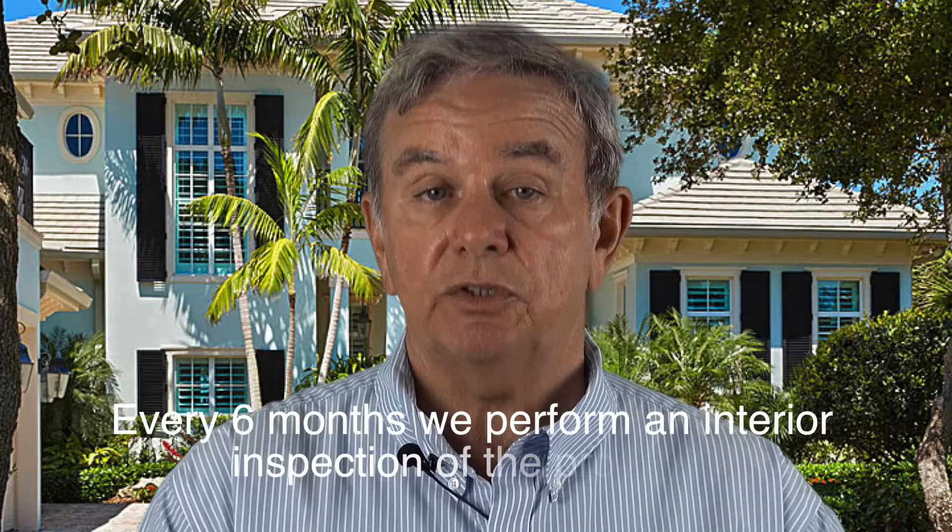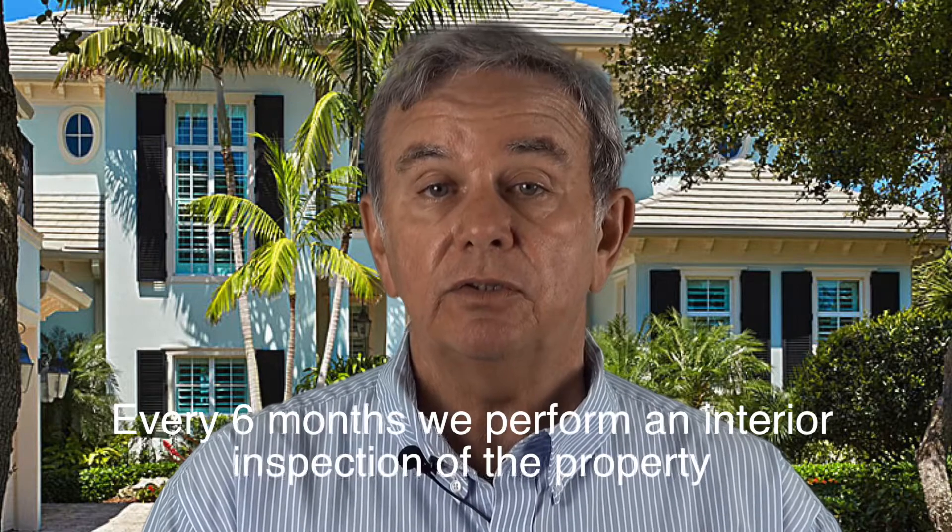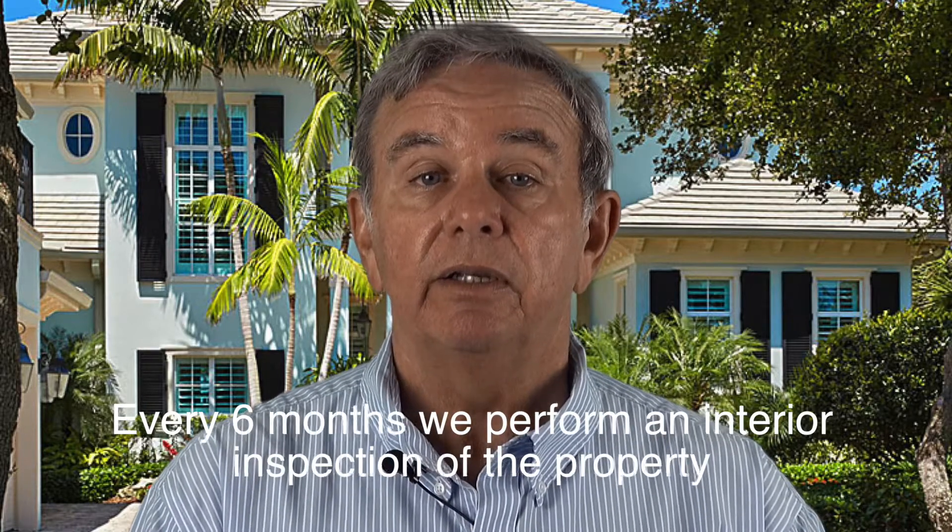This is a good time to show — when we do these inspections at six months we do an interior inspection. This is a good time to show the tenant that we care about the property, care about them, and the landlord will know that the property is being cared for. So we will go into that house at six months, take some pictures, talk to the tenant, then we will send that report to the owner that shows the tenants have the place spotless and they're taking care of it.